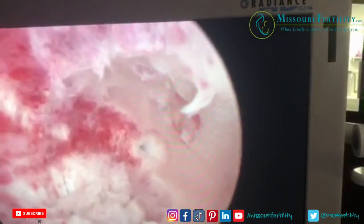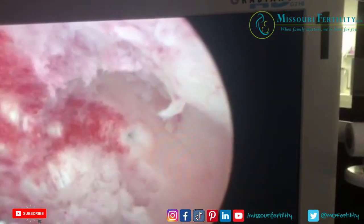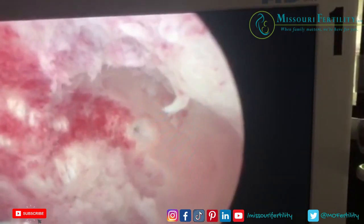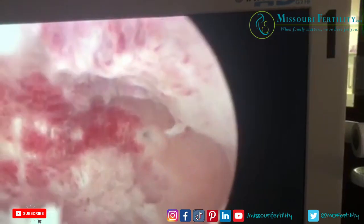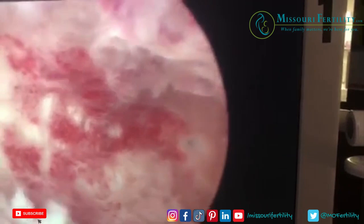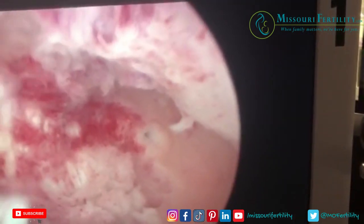There's the one horn. We're now going to perform a laparoscopy — that will be video number two in this series on Mullerian anomalies. Mullerian anomalies are abnormalities of the uterus that women are born with. So this is something we don't see every day, but we certainly see them from time to time.